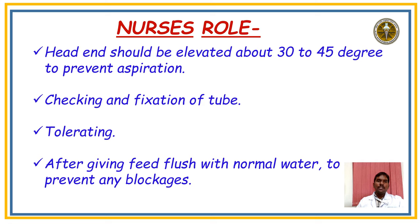The nurse's role in feeding: the head end should be elevated 30 to 45 degrees to prevent aspiration and pneumonia. While giving feed, check that the tube fixation is properly secured and that the patient is tolerating. Before giving feed, aspirate and verify tolerance. After giving feed, flush with normal saline or water to prevent any blockages.